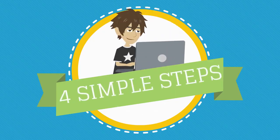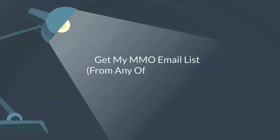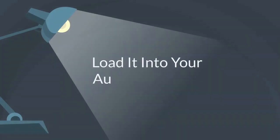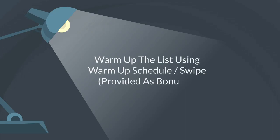There are only 4 simple steps to follow to have your list ready for your online business. Step 1: Get my MMO email list from any of the 3 packages below. Step 2: Load it into your autoresponder. Step 3: Warm up the list using the warm up schedule and swipe provided as bonuses.